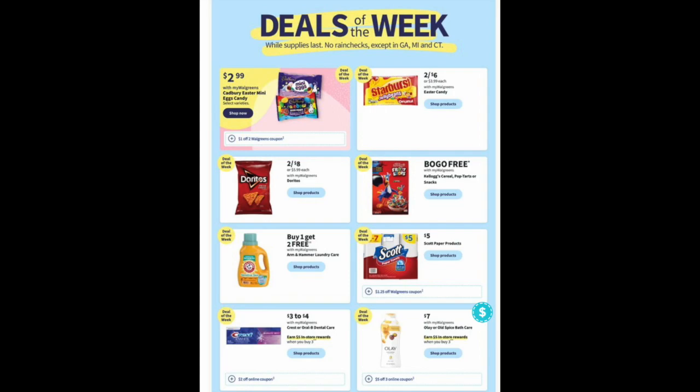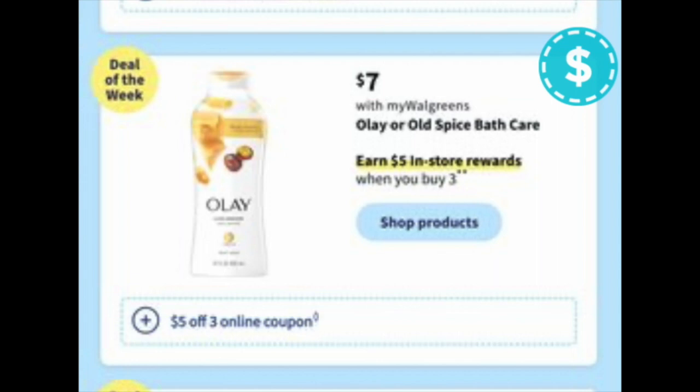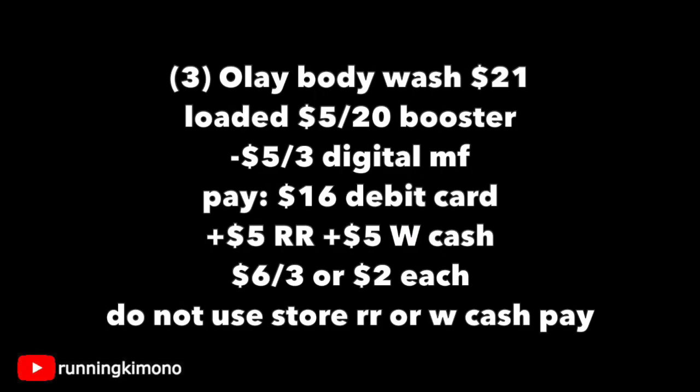The first deal, quite predictably, is with the booster — the $5 back when you spend $20. We're going to be loading a $5 back when you spend $3 digital coupon for Olay body wash starting on Sunday. The reward is a $5 register reward when you buy three. At $7 a pop, three is $21 on the nose. Have your booster and digital coupon loaded, pay $16 with your debit card, get back a $5 register reward and $5 in Walgreens cash — making it $6 for the three, or $2 per Olay. That's a fire price point. Remember not to use any store register rewards or Walgreens cash while using that spend-$20-get-back-$5 booster.